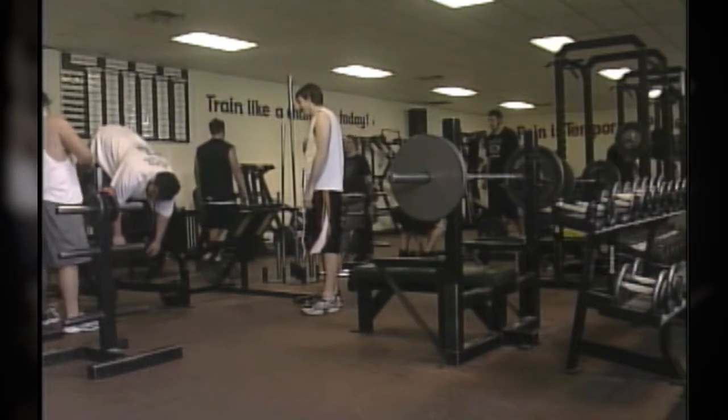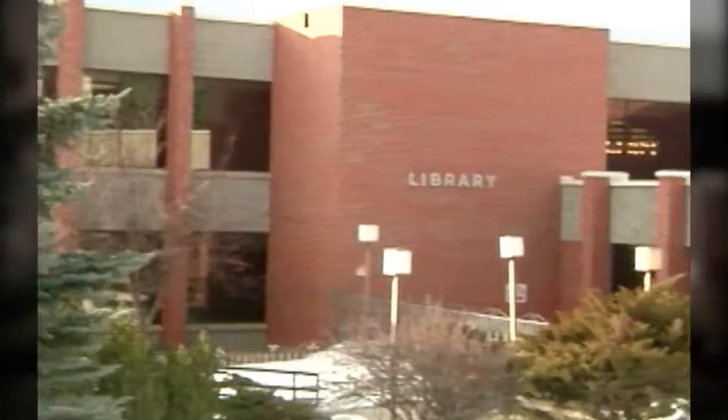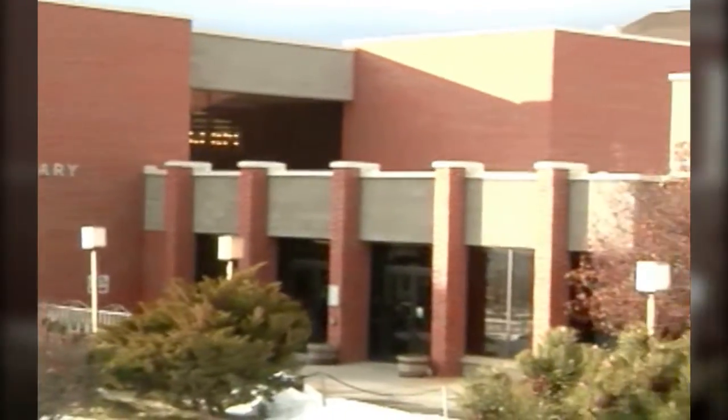Students expect more out of the university than they did years ago. The expectations that constantly are brought to our attention include a nice place to work out, great libraries, better parking. The student has realized that they are much more of a customer than they were in years past.